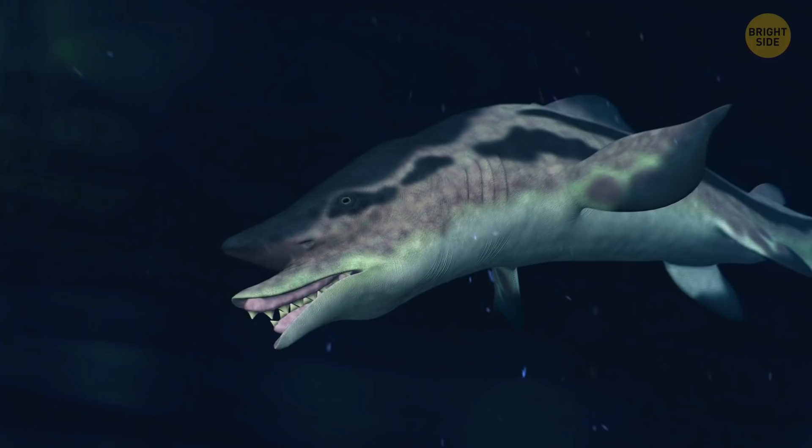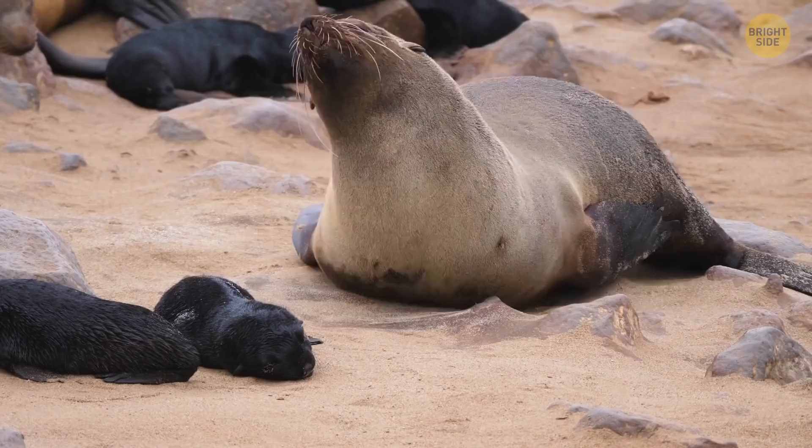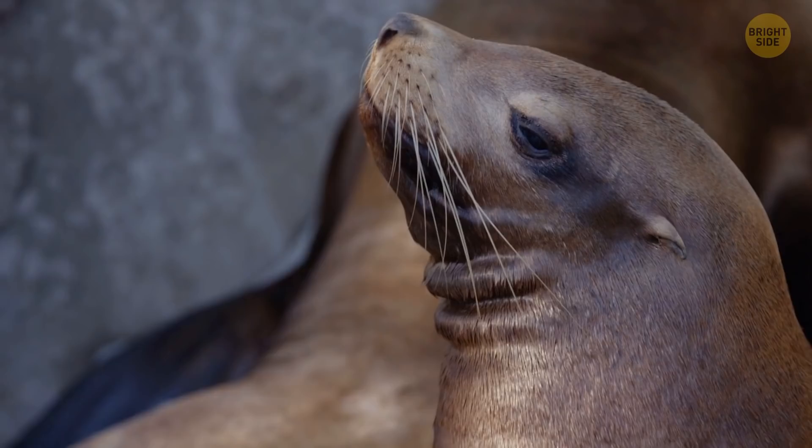The deeper you go, the weirder it gets. Extreme pressure, dark, and cold depths hide creatures like vampire squids, goblin sharks, giant tube worms, and even the barrel eye — a huge fish with a transparent head. Sea lions can dance when they hear a good beat, making them the second animals on earth that can move their bodies by following an external beat.